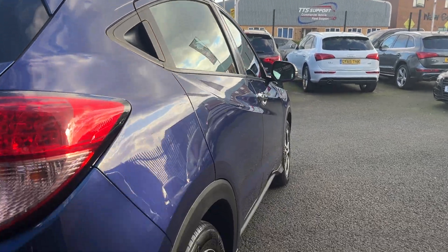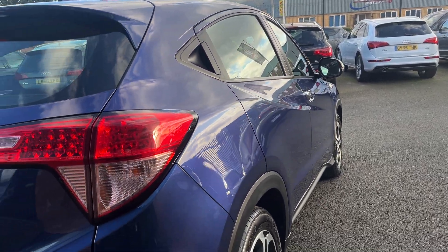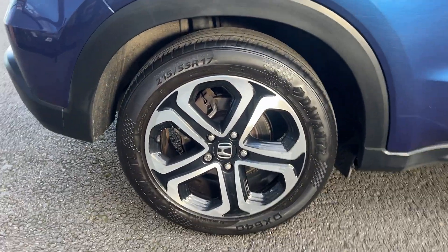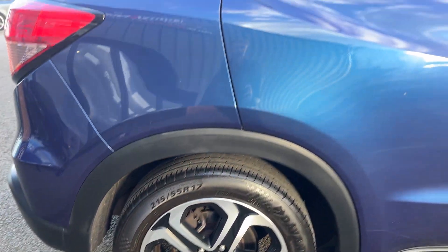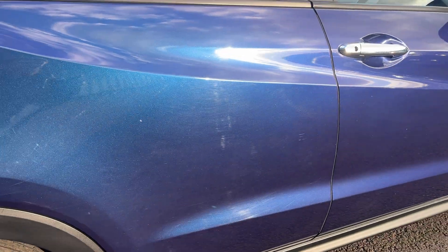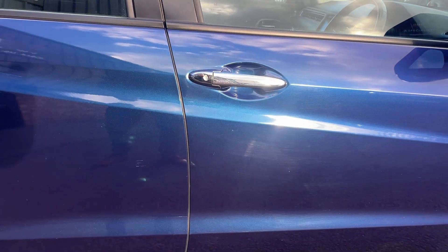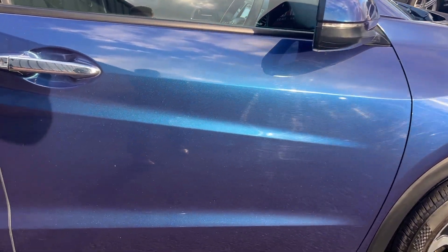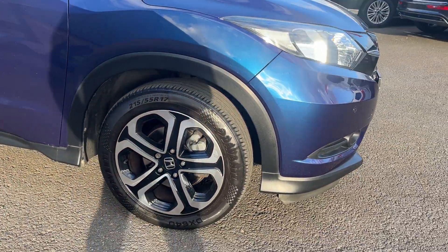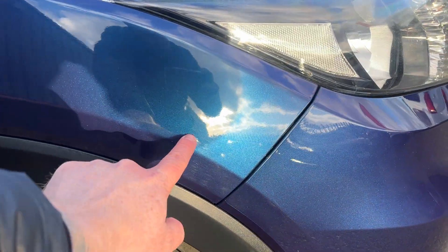Moving to the offside, the rear quarter, door, front door, and front arch all look to be in good condition. The offside rear alloy wheel is in really good condition with approximately 5mm of tread remaining. There are a couple of very light surface scratches on the door — nothing major, that should just polish out nicely. The offside front alloy wheel is also in really good condition with approximately 4mm of tread remaining. There's a slight touching on the arch there.